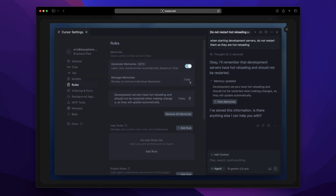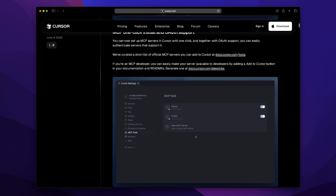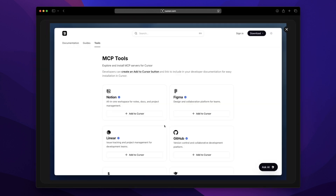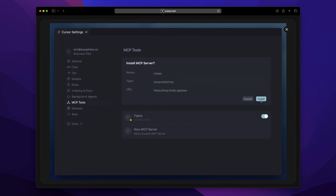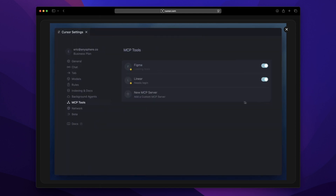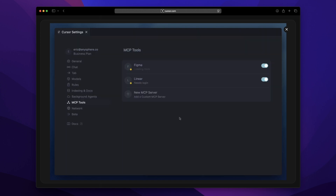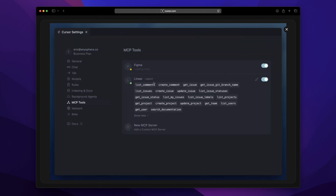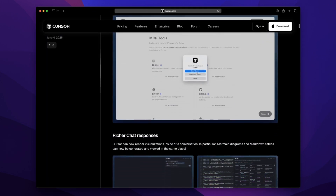Then there's the one-click MCP setup with OAuth support. If you're running your own AI servers or custom models, Cursor now spins them up instantly and handles GitHub or Slack OAuth with just one click. Enterprise-level setup doesn't need to feel enterprise-level anymore. Not spending an entire afternoon on configuration — that's huge for me.